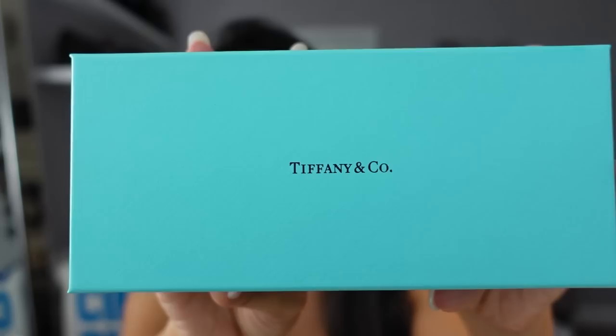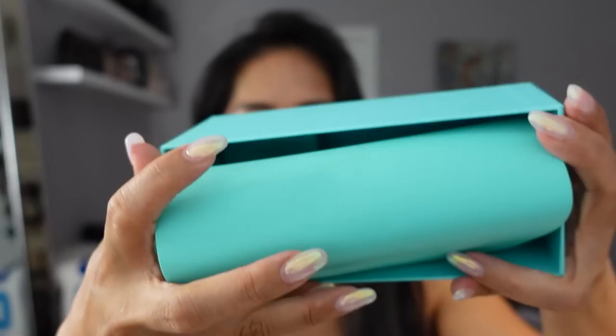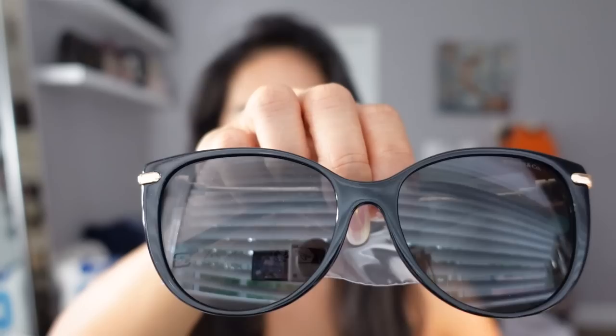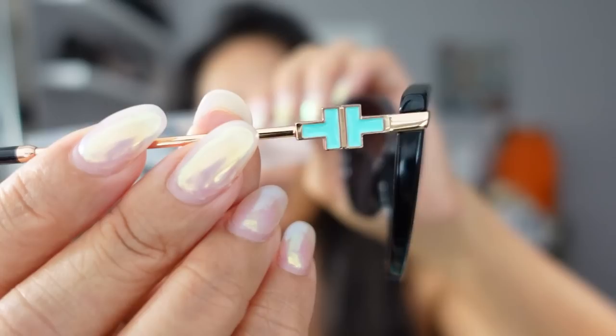I just had to walk the dog and got hot so I changed. Another order came in — this is a pair of Tiffany sunglasses. Look how cute — you even get the Tiffany blue box, and the case is their signature Tiffany blue shade. I have another pair of Tiffany sunglasses with a black case so I love that this one has the signature blue. I couldn't decide between two pairs and I finally chose this one after posting a poll on Instagram.